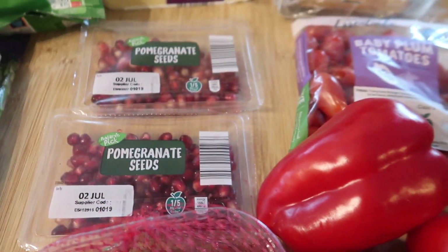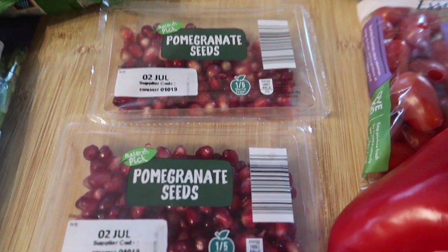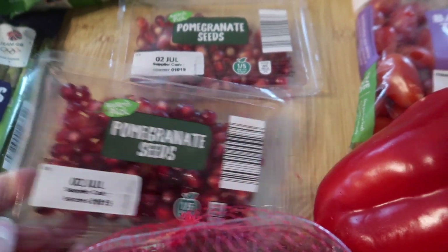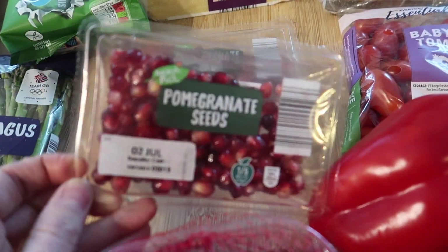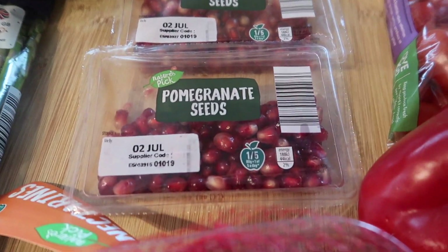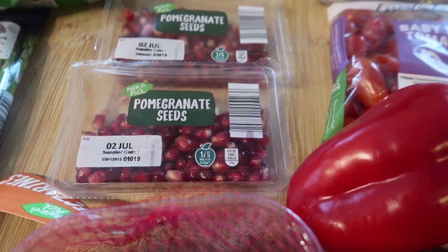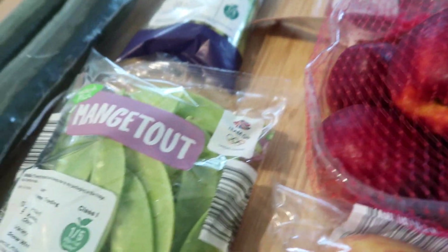While Steve and I were out the other day we had lunch in a restaurant and we had a salad that had pomegranate seeds on it — it was really really nice. So I got two packs of those; one pack will do two of us. They were 95p but I thought it might make a nice change, just to add something a little different to a salad.